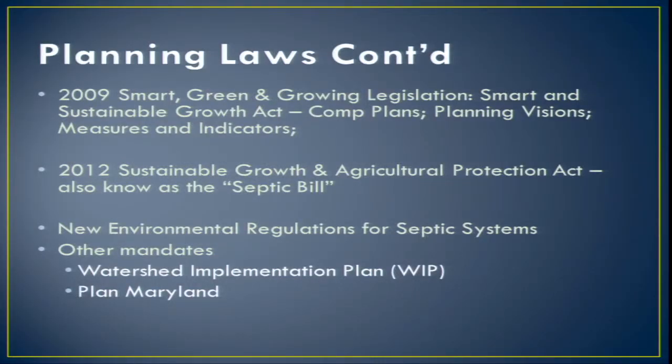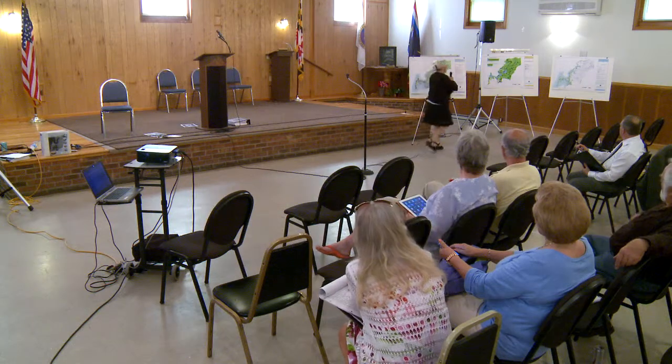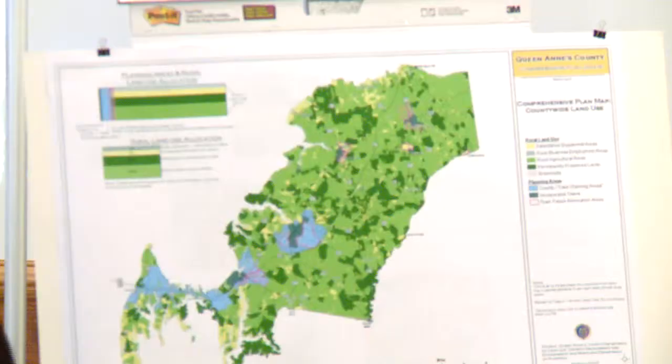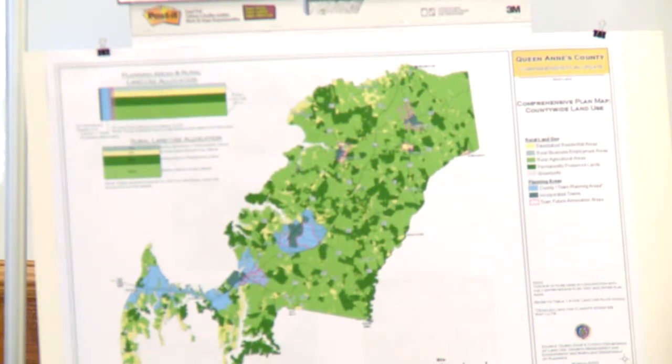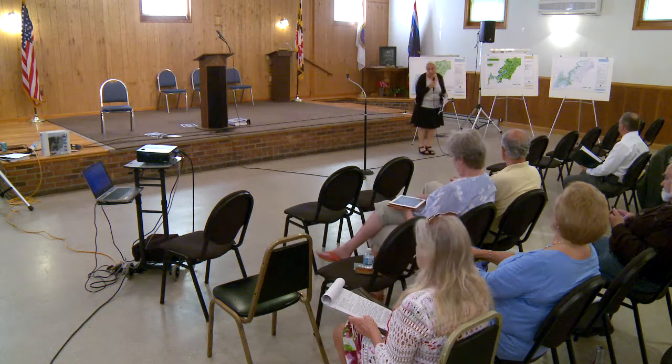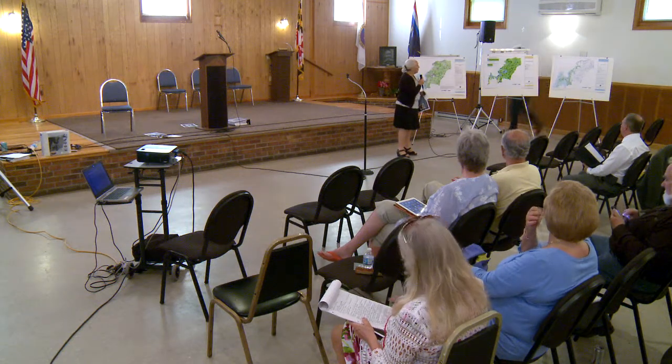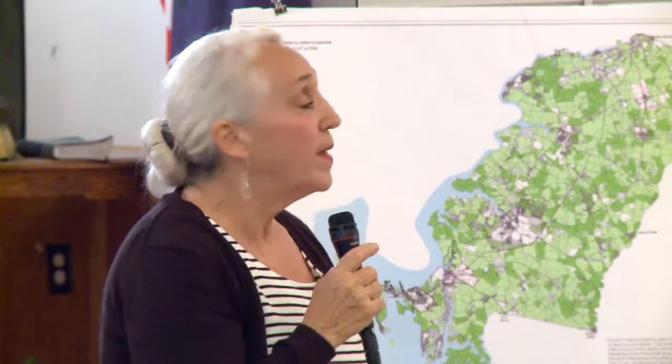The 2012 Sustainable Growth and Agricultural Protection Act, also known as the Septic Bill, was pretty dramatic for us because it restricts what we can do in our rural area. 88% of Queen Anne's County is rural. The Septic Bill restricts minor subdivisions — a large property can have. We were allowed to increase our minor subdivisions from five lots to seven lots, which Queen Anne's County did. Anything larger than a minor subdivision would have to be on a shared system, and we don't have provisions for shared systems.